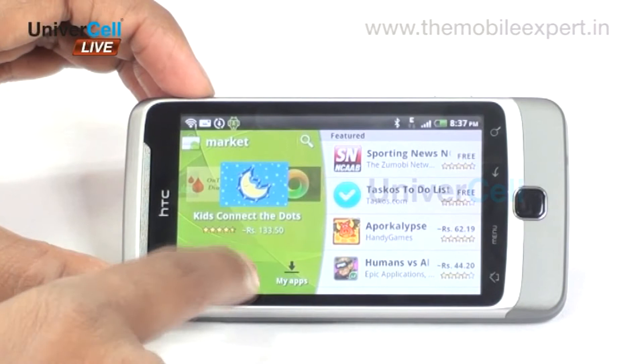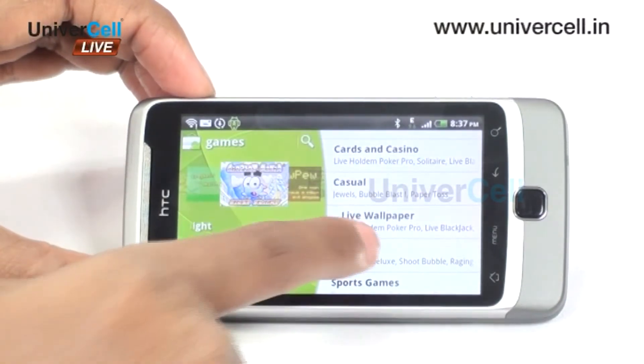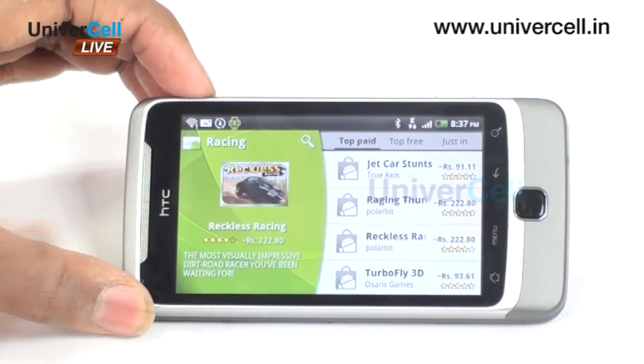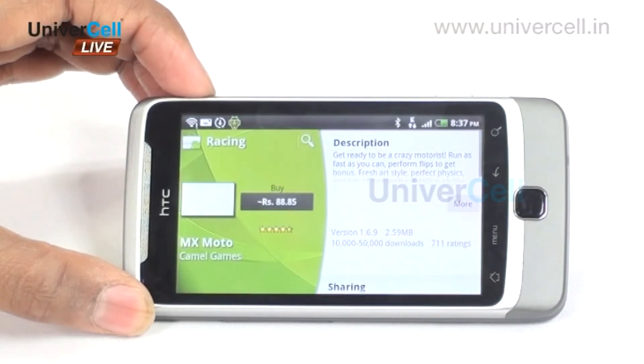The handset comes with Google Android software, which is the new trendsetter in the operating system department. The handset will be getting more software from the open market, thus making it flow with the advancements.